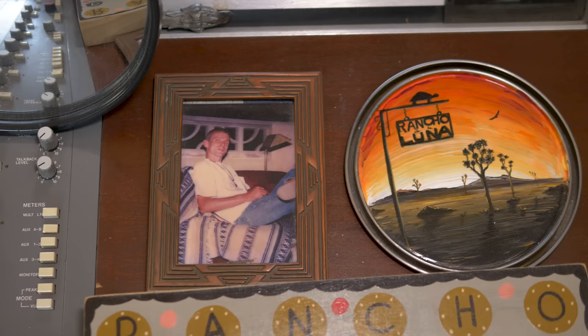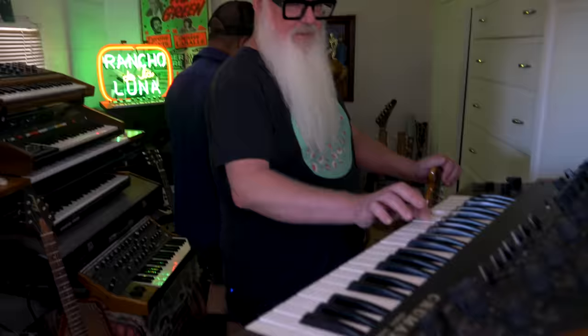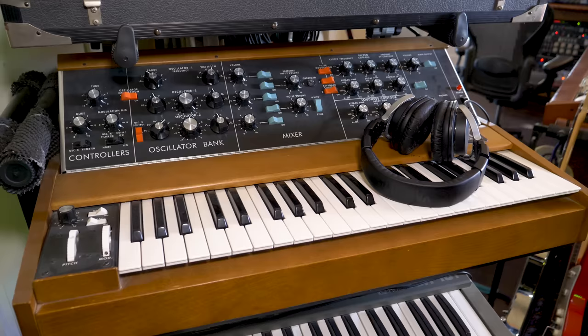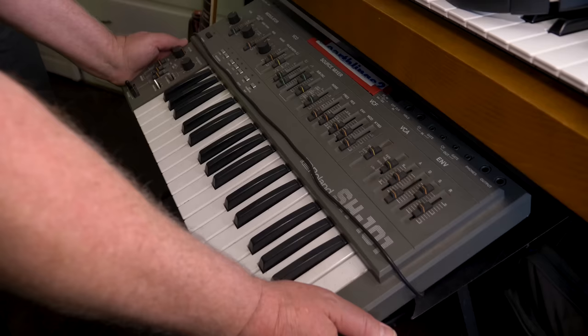This is the keyboard room. Dave's friend Luke at Custom Vintage Key Repair just repaired his Krumar DS2, which is pretty rare and weird. There are also Moogs and a Roland — specifically a Roland SH-101. Dave bought the SH-101 from a guy, and on the way there his engine caught on fire, but his car kept going.